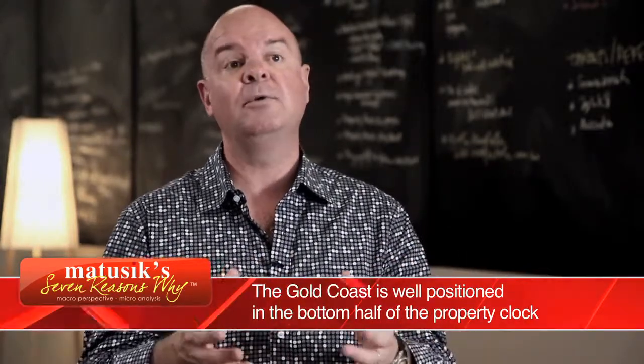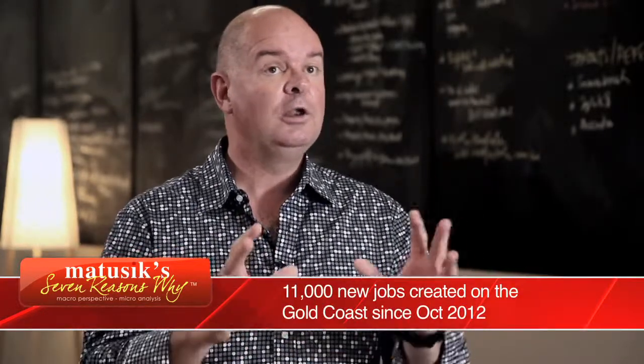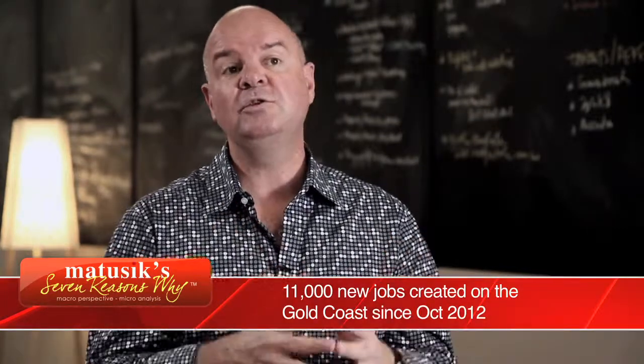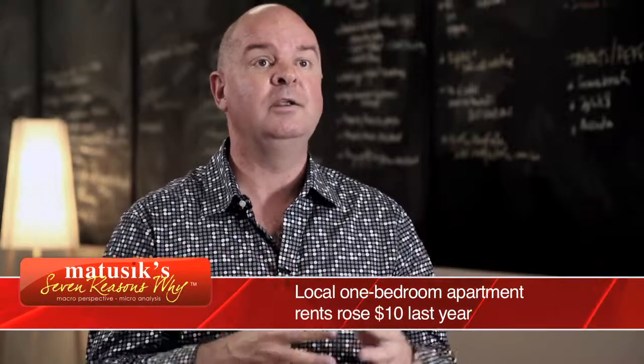The Gold Coast is at 5 on the property clock. The smartest investors usually get in early before the market recovers in earnest, and the Gold Coast is about to recover in earnest. Locally, sales volumes are up 10% and the amount of listed stock has fallen by 7%. That suggests that market is about to recover.